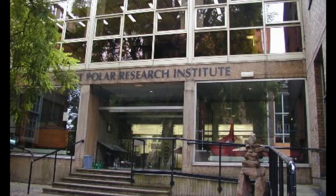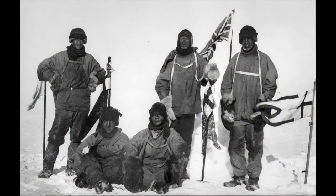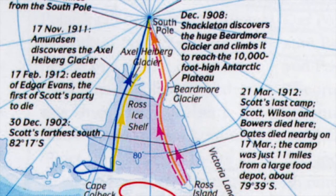The Institute is a national memorial to Scott and his four companions — Wilson, Bowers, Oates and Evans — who died on their way back from the South Pole in 1912.